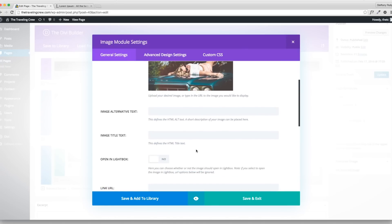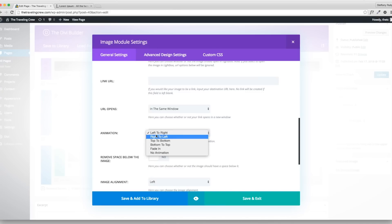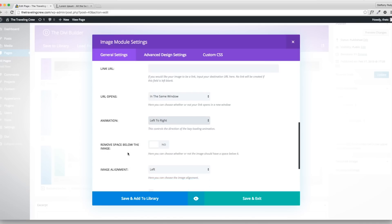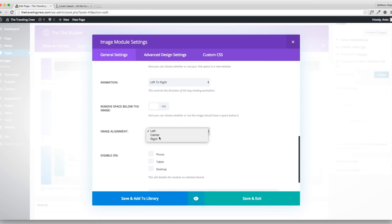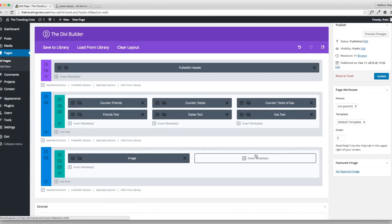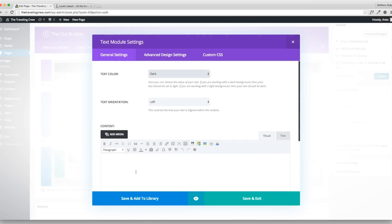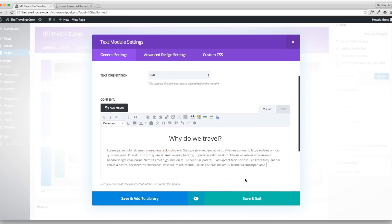You don't need to fill out all the image fields, but there's an animation option — I'll leave it as left-to-right fade, though you can disable it or choose different animations. I'll align it center and save that. Now I'll insert text into a text block in the adjacent column so it looks more fancy.